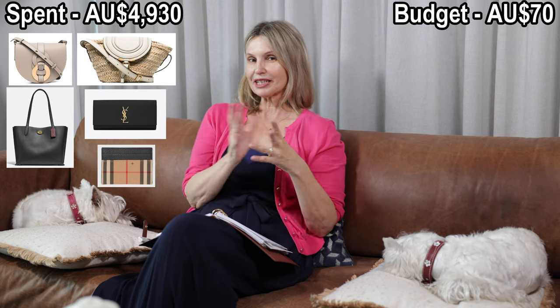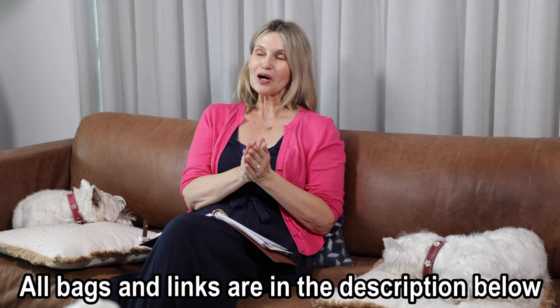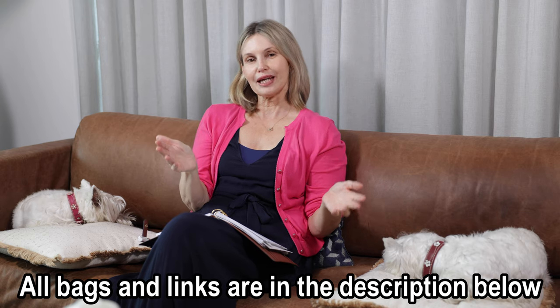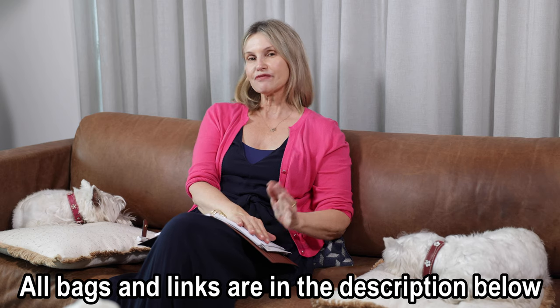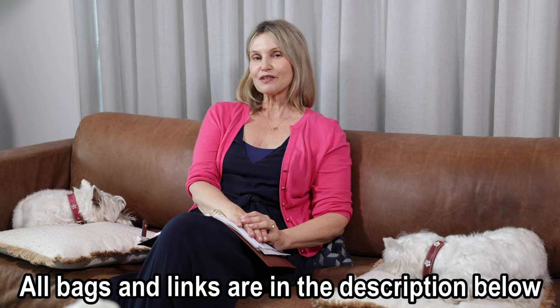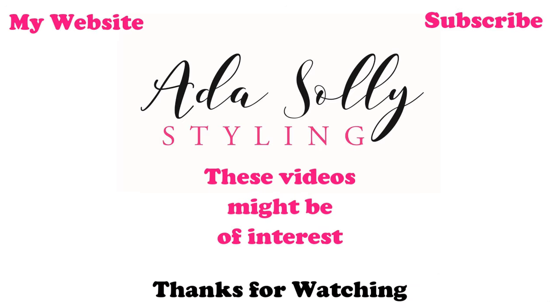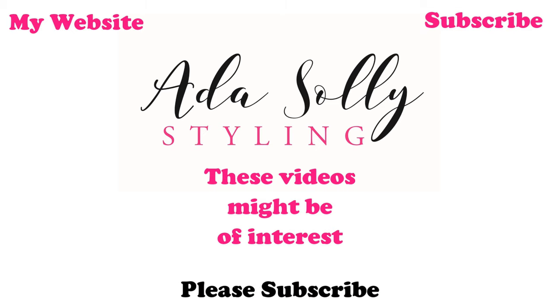When I added it all up, my total for the five purchases was $4,930 — leaving me $70, which I'll put into my bank account toward my next purchase! As every girl knows, when you start buying designer handbags you can't have too many. I've done my best and tried to spread the love across different labels. Thank you again to the girls who created this tag and to Megan for tagging me! Don't forget everyone — Ada Love Style. See you next time, bye! If you liked this video, please subscribe, hit like, and follow me on Instagram.